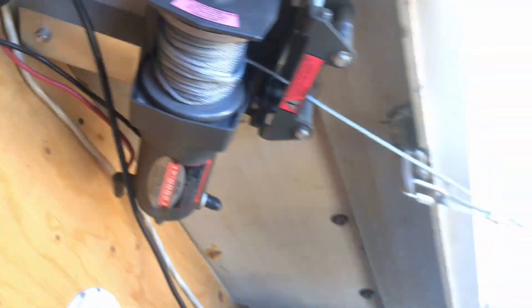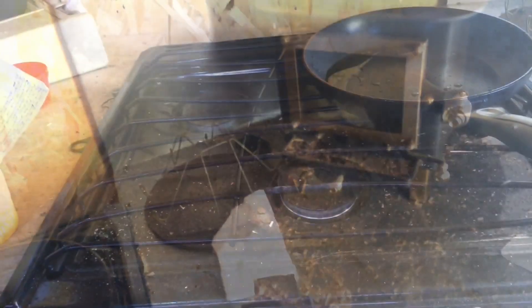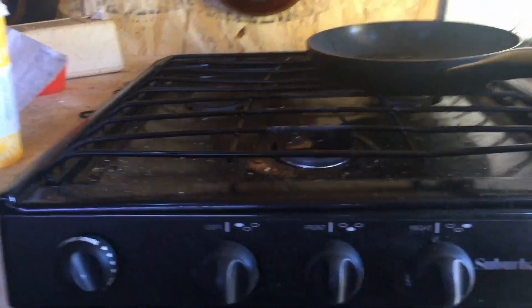Enough power to run his air conditioner. There's a back deck with an electric winch to pull it up and down, a glass oven, propane and tools, a cubic mini wood stove, and a gas stove with an oven.